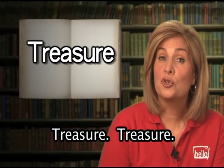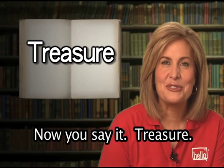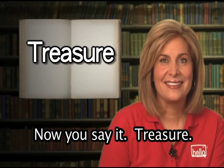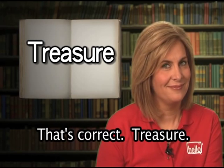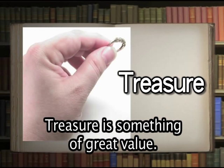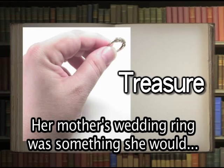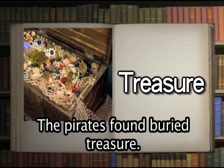Treasure. Now you say it: treasure. That's correct. Treasure is something of great value. Her mother's wedding ring was something she would always treasure.